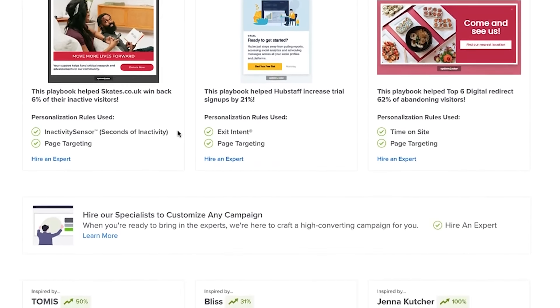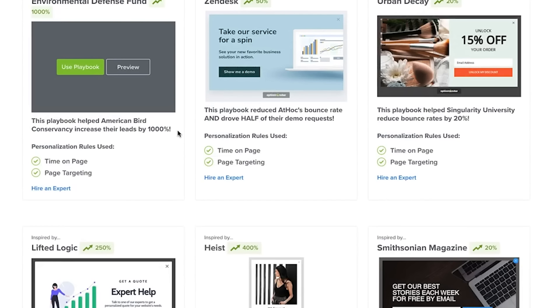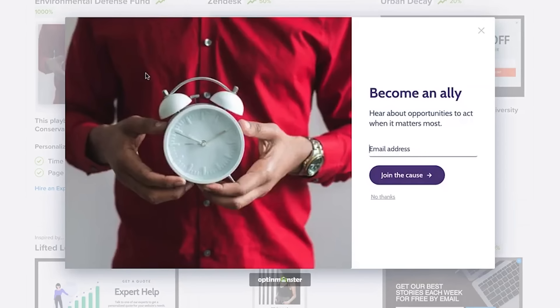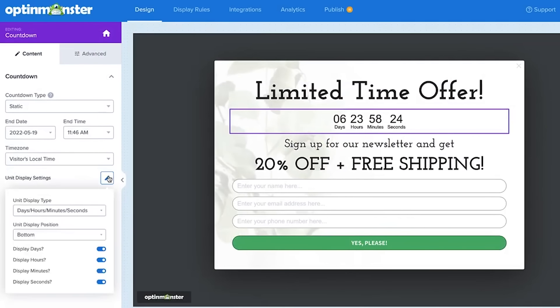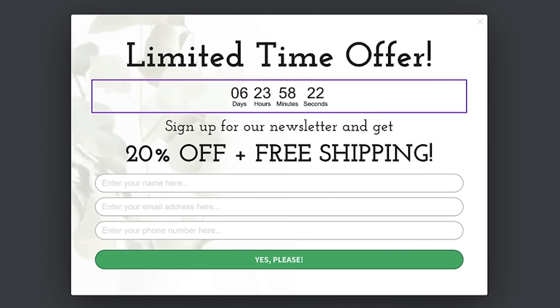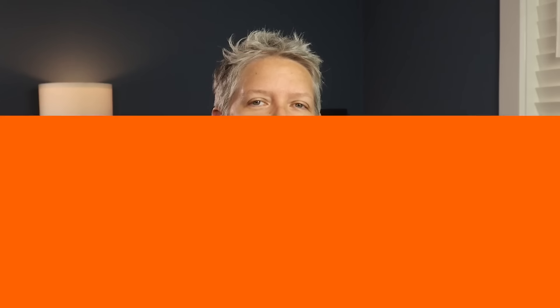With OptinMonster's playbooks, you take their copy, design, and rules and apply them to your own site, so you're up and running much quicker at a higher level than just guessing if a campaign will work. OptinMonster also offers a variety of ways to boost conversions — it's easy to use a countdown timer to create a sense of urgency or FOMO. You can also boost engagement with special lead generation campaigns such as yes/no opt-ins and spin-the-wheel opt-ins, which make you feel like you're winning something.